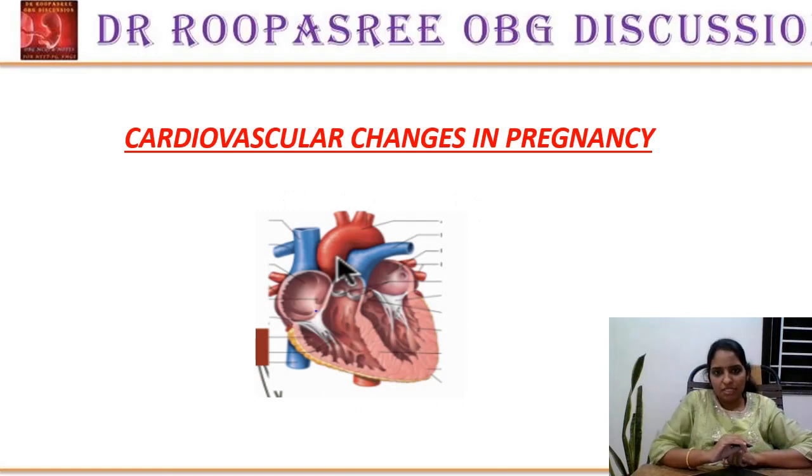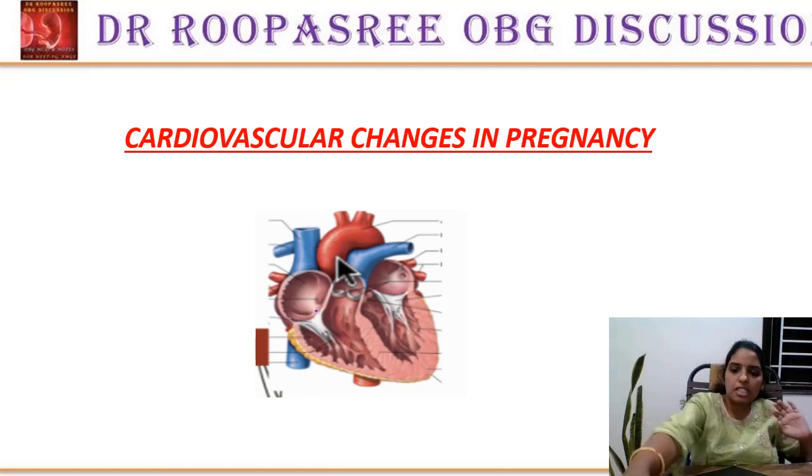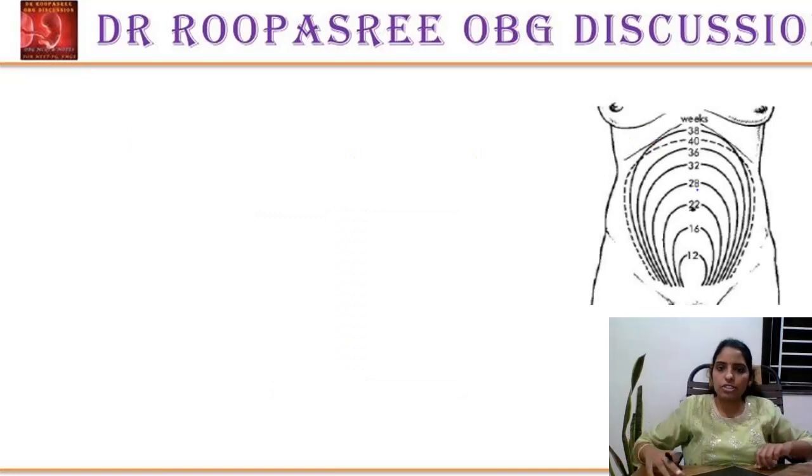Good evening one and all. Myself Dr. Rupastri, consultant in obstetrics and gynecology, Hyderabad. Today we are going to discuss the topic of cardiovascular changes in pregnancy. Many will be a little confused in remembering all the anatomical points and physiological points, so let me make them a little clear so that you can answer all the questions correctly.